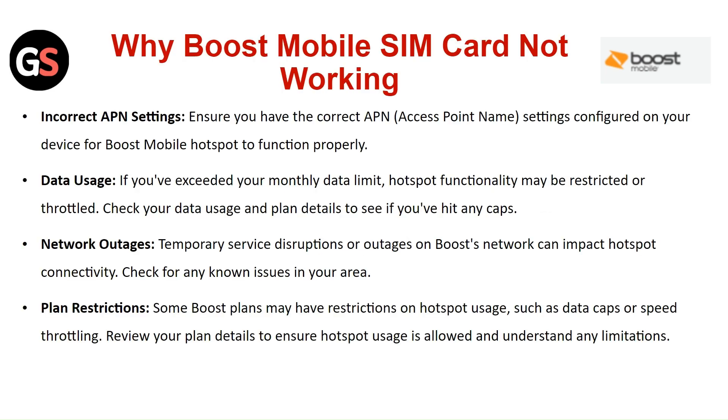Why is Boost Mobile SIM card not working? Incorrect APN settings — ensure you have the correct APN settings configured on your device for Boost Mobile hotspot to function properly. Data usage: